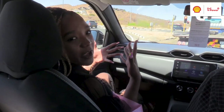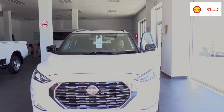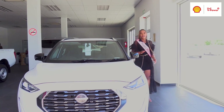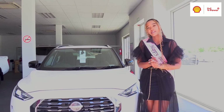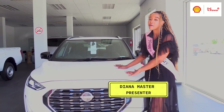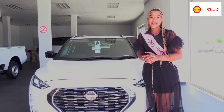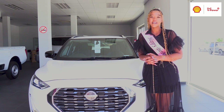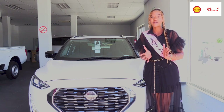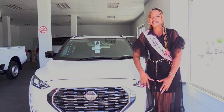That is all the time we have for today on My.na Cars. You can catch My.na Cars every Thursday on DStv channel 285, GOtv channel 25, and on all Namibia Media Holdings Facebook pages. From me, Diana Master, your favorite passenger princess — until next time, ciao!